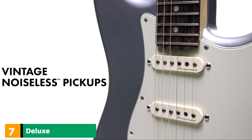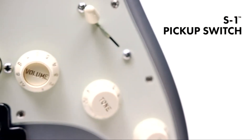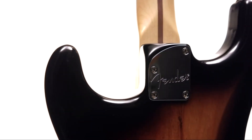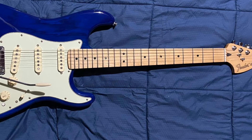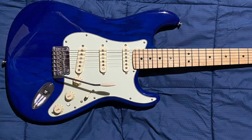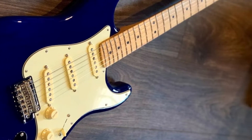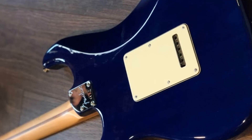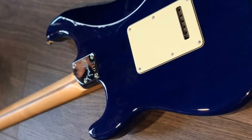Moving on to number seven, we have the Deluxe Stratocaster. Although it seems similar to the Ultra Series, the Deluxe Stratocaster is a somewhat stripped-down version of it. Nonetheless, this instrument can deliver not only a great tone but also very comfortable and user-friendly performance. We have a standard alder body, a maple neck, and a standard maple fretboard in all of the model's variants. The instrument is equipped with a two-point vintage-style synchronized Tremolo and standard locking tuners. What makes it amazing for this price are the vintage noiseless pickups. There's also a version with a humbucker pickup in the bridge position, along with a standard coil split feature.